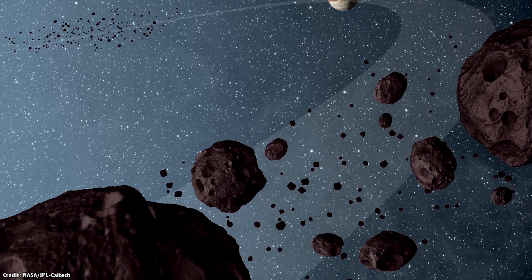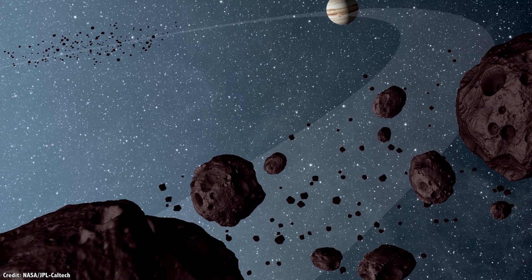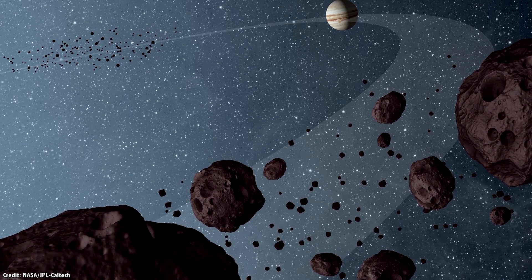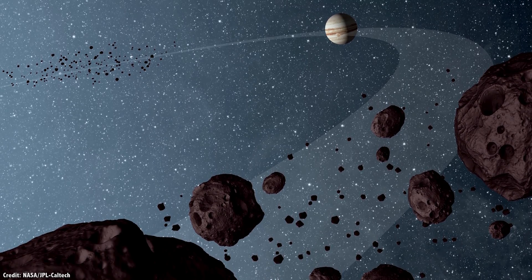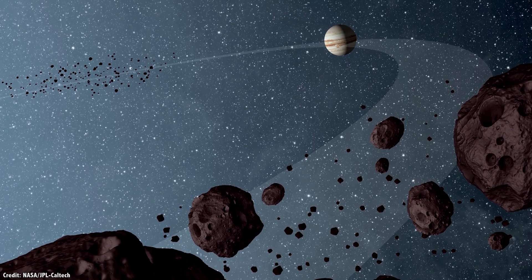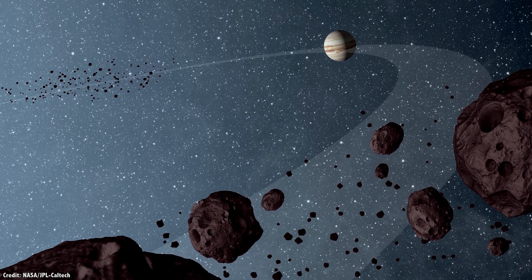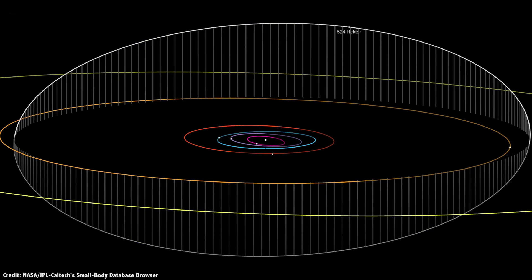It's important to remember that any object in L4 and L5 needs to have insignificant mass compared to the two massive objects. Astronomers call natural objects hanging out in these regions Trojans. In the case of the Sun and Jupiter, you can have a pretty hefty asteroid hanging out in these points. The most massive Trojan asteroid discovered so far is 624 Hektor, measuring about 225 kilometers across and having a mass of 9 quintillion kilograms.